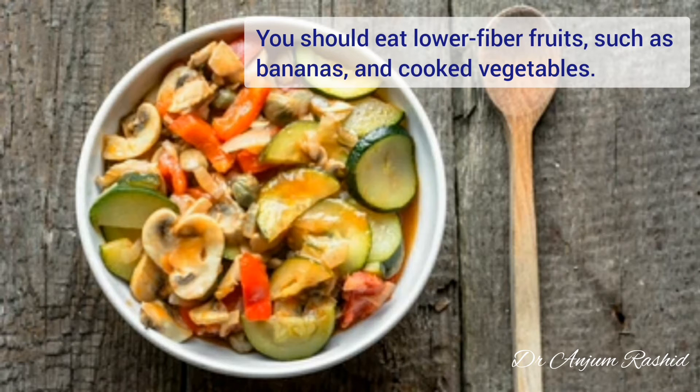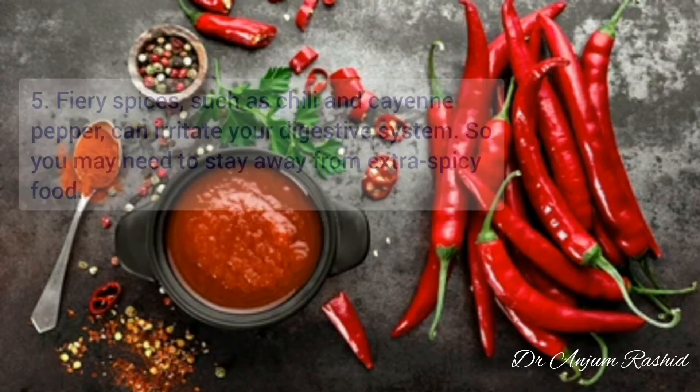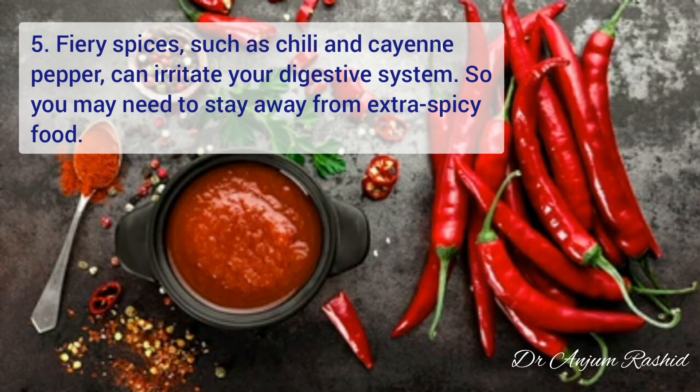So you should eat low-fiber fruits such as bananas and cooked vegetables. At number five is fiery spices such as chili and cayenne pepper. These can irritate your digestive system, so you may need to stay away from extra spicy food.